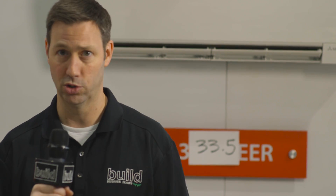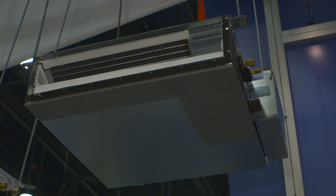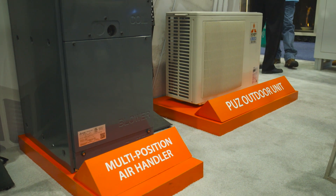Let me briefly touch upon what else they're showing at the show here. They've got a low static pressure unit like this one above me on the ceiling that can be tied to one compressor, and we can put several of those units on that single compressor. They also have the multi-position air handler — this is a new unit that they've just started shipping into the states. It's a beautiful air handler. The VRF outdoor unit is super quiet, but these air handlers are crazy quiet as well.